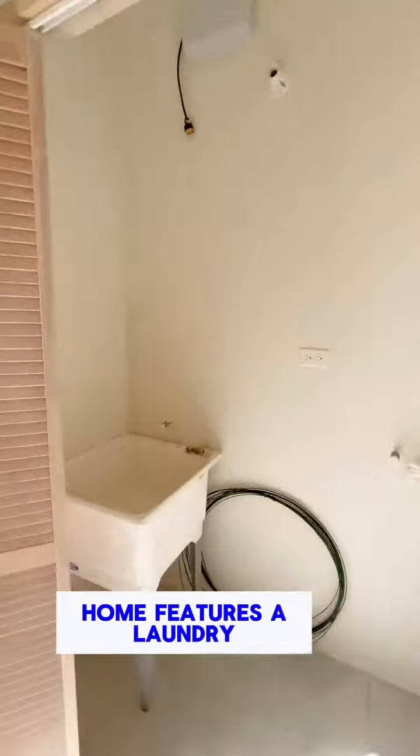The heart of this home features a laundry closet, making chores convenient and hassle-free. The paved driveway leads to a welcoming entrance, embodying the essence of modern living in a gated community.